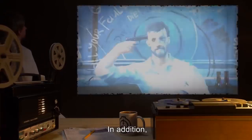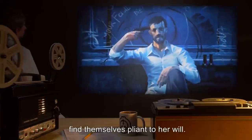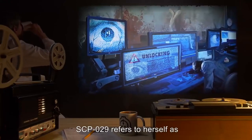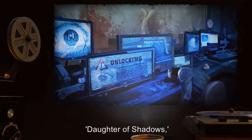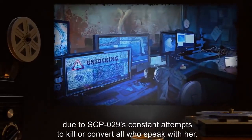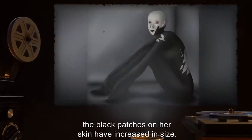SCP-029 has also displayed extensive resistance to damage of all forms. Both of these extra-human abilities are greatly hampered in the presence of bright or direct light, natural or artificial. In addition, any males who come within the presence of SCP-029 — defined by her current perception — find themselves pliant to her will. Such males become willing to kill or even die for SCP-029. SCP-029 refers to herself as [untranslated], roughly translating to 'Daughter of Darkness,' 'Daughter of Shadows,' or 'Daughter of Night.'